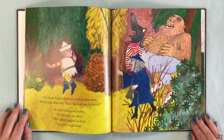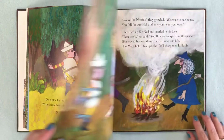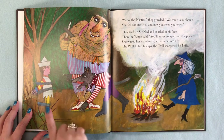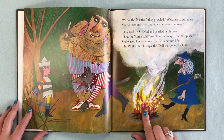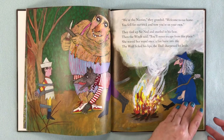On tiptoe the wolf led them to a well-hidden cave with a sign that said 'Enter here if you be brave.' Sir Ned whispered softly that the Nasties were near — and the others laughed: 'Yes, we're right here!' The troll, witch, and wolf revealed themselves as the Nasties. They tied up Sir Ned, and the witch waved her wand — a fire burst into life, the wolf licked his lips, the troll sharpened his knife.